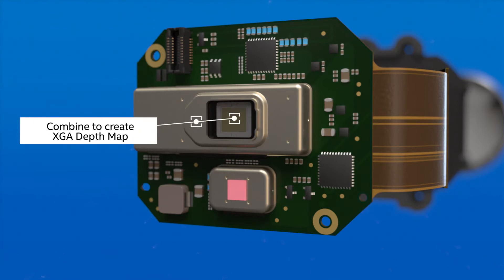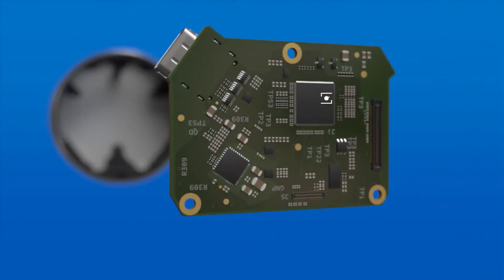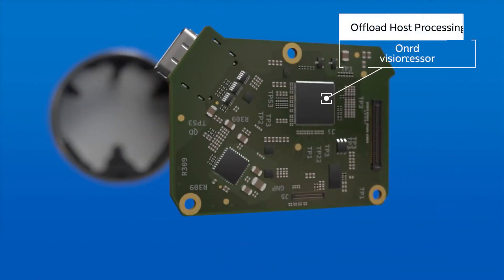Sagi Benmarsha, Corporate Vice President, Intel RealSense Group. Intel RealSense Technology depth experts have developed a revolutionary solid-state LiDAR for a new family of high-quality depth cameras.